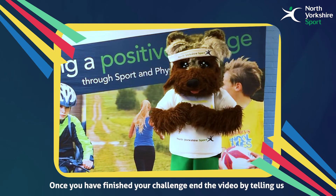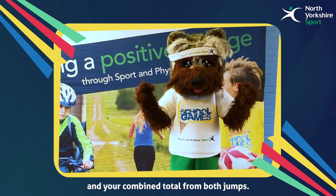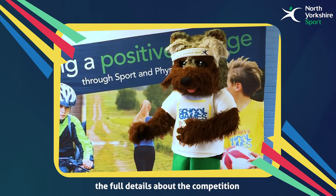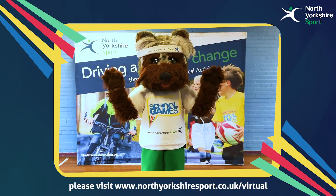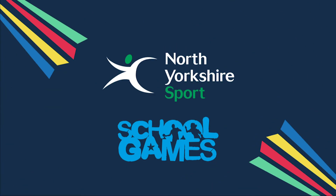Once you've finished your challenge, end the video by telling us your individual scores in centimetres and your combined total from both jumps. To submit your video and to access the full details about the competition, please visit northyorkshiresport.co.uk/virtual. We hope you had fun. We'll see you next time.